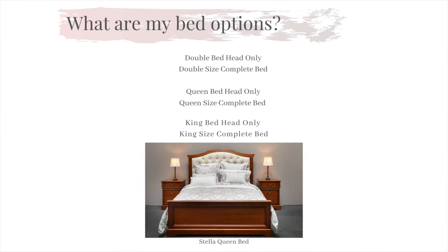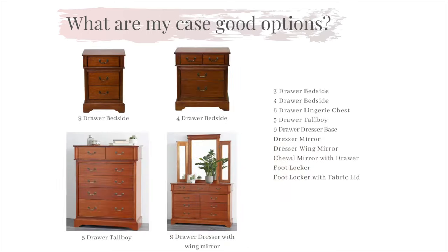A common question we are faced with is: what are my bed options in the Stellar range? We have crafted our Stellar bed range to be available from double size all the way to king size. Like each of our ranges, the Stellar comes with a choice of case goods to complement our bed.